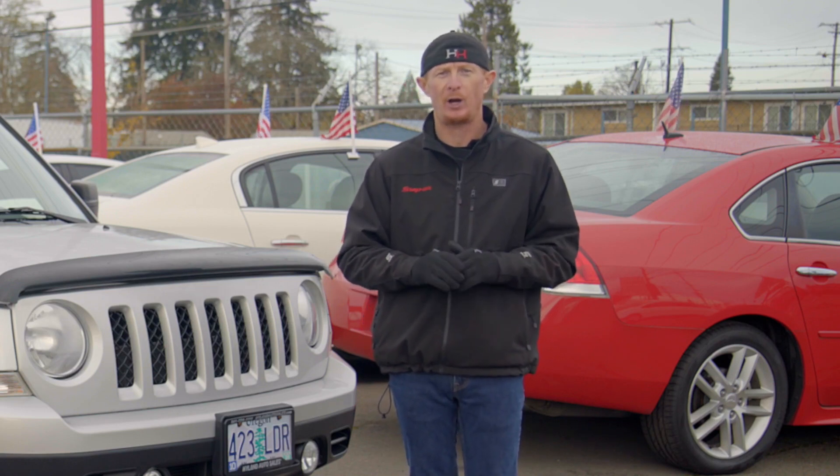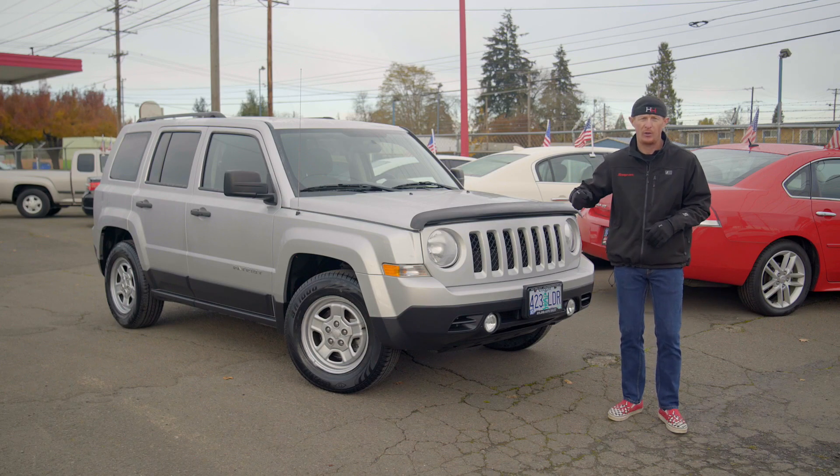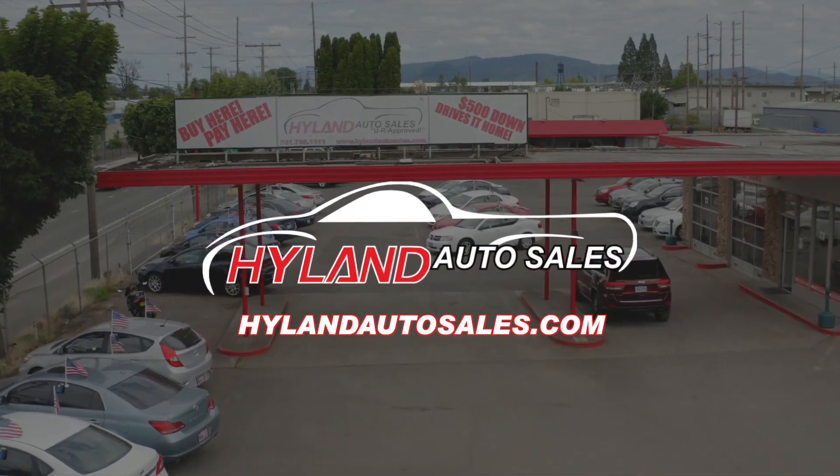And as our little Patriot here knows, freedom isn't free, so please thank a veteran or an active service member every chance you get. I'll see you next week for another Red Hot Ride of the Week from Highland Auto Sales in Springfield.